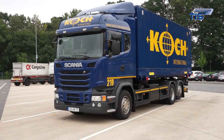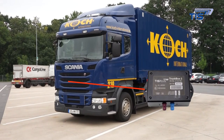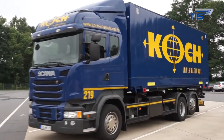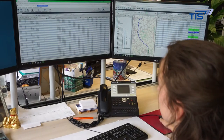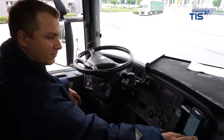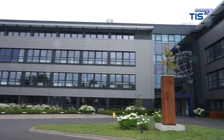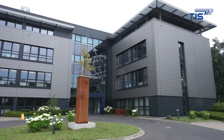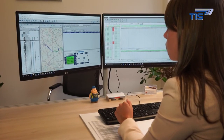Among other data, they transfer data on expenses as well as driving times and rest periods, which TISLOG then analyzes and prepares in graphic format. The currently available driving time is not only displayed to the dispatcher, but also to the drivers. Payroll accounting also benefits from promptly available working hours, as well as driving and rest periods, since the times for expense reports only have to be entered manually in special cases, such as with a co-driver.